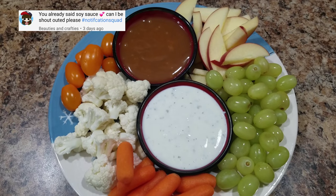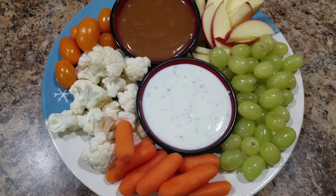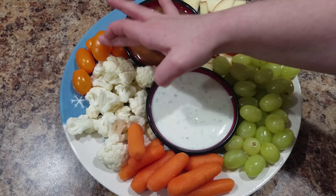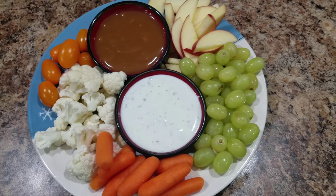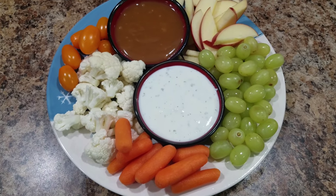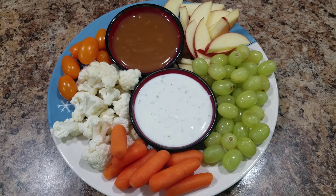That white stuff is ranch dressing — I just made it with Greek yogurt. Carrots, cauliflower, and orange tomatoes. So we are going to go and watch our movie. I'm going to eat the apples first — I'm kind of in a sweets type of mood — and then I'm going to move over to the cauliflower.